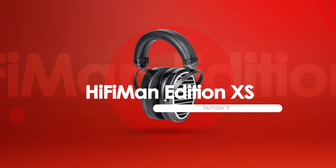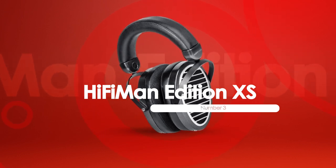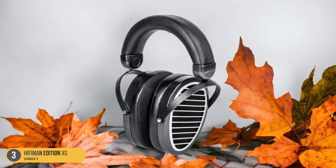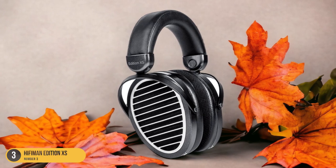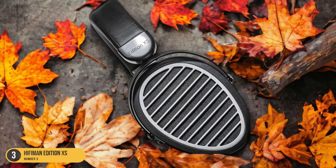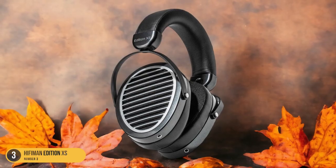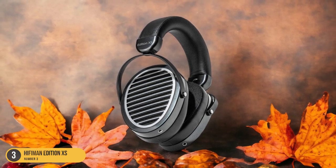At number 3, we have the Hi-Fi Man Edition XS, best for bass reproduction. Pivoting from our exploration of the Hi-Fi Man Aria's exceptional bass reproduction capabilities, the Hi-Fi Man Edition XS headphones continue to impress with their focus on delivering powerful and enhanced low-frequency performance for an immersive listening experience. The Edition XS boasts planar magnetic drivers that excel in reproducing deep, resonant bass tones with remarkable clarity and precision, ensuring that each bass note is rich and impactful, enhancing the overall audio quality.